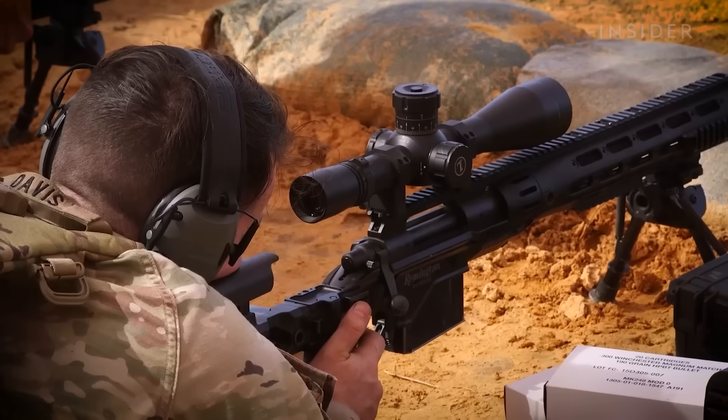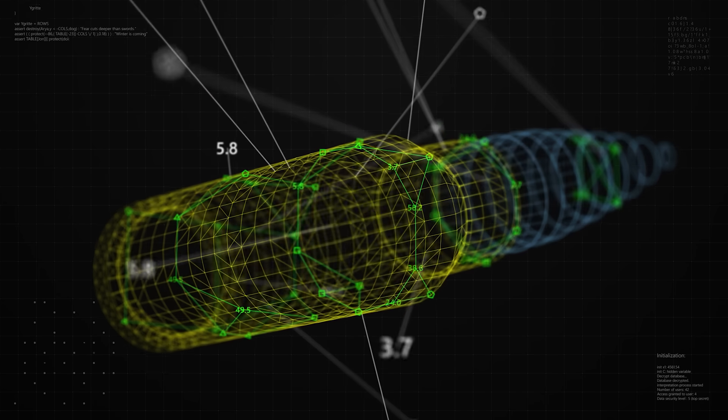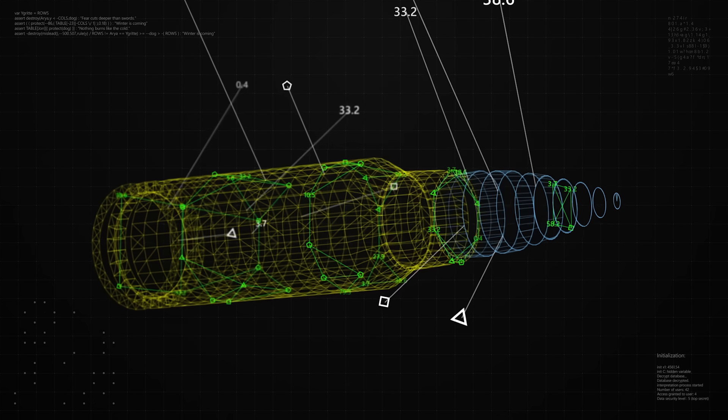It begs the question as to whether a Fifth Element-style weapon might be possible today. And the short answer is, well, sort of. There are at least two smart bullet or guided bullet programs in development, and one has already delivered pretty remarkable results. The downside is that public information on guided bullet tech is presently a little sparse, given that the field of research is still very cutting-edge and subject to strict military confidentiality.